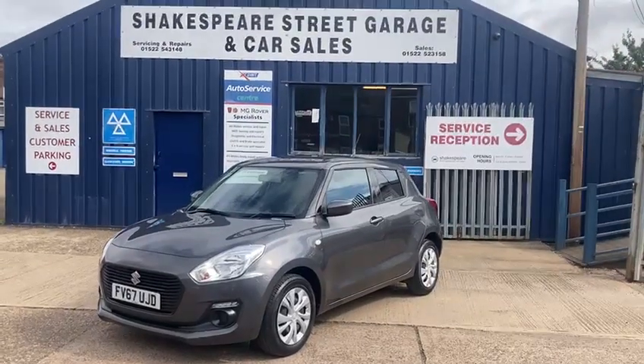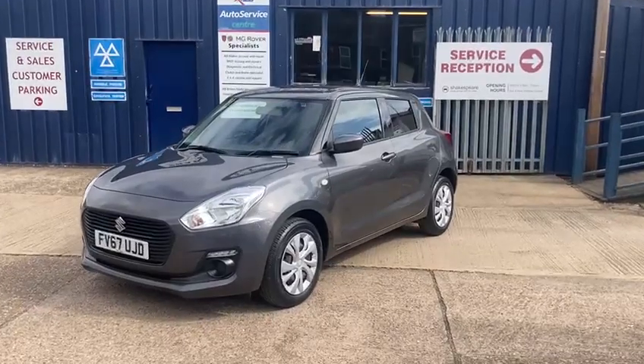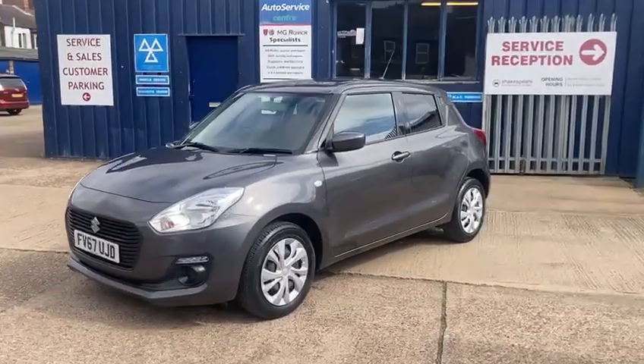Hello and welcome to Shakespeare Street Garage. Today I'm just going to show you a lovely video of the Suzuki we've just taken in. It's a Suzuki Swift, the 1.2 SZ3 five-door in a lovely metallic grey.